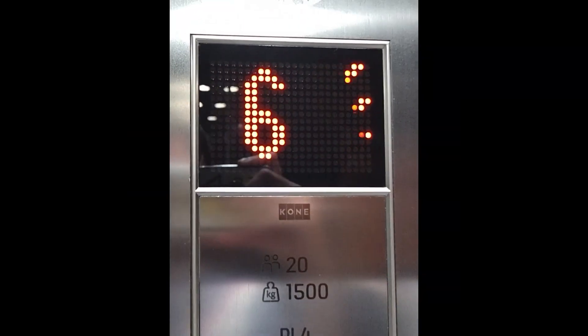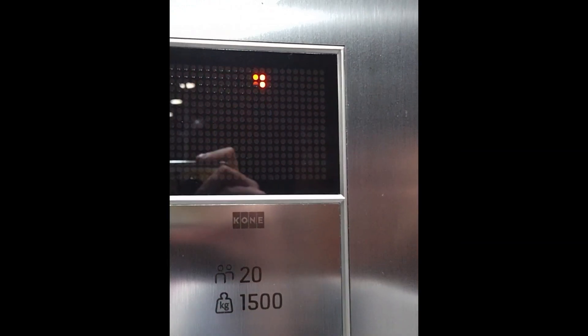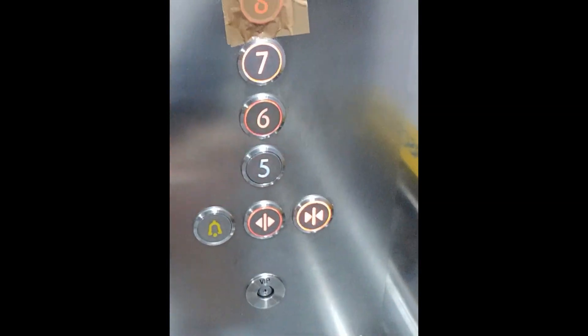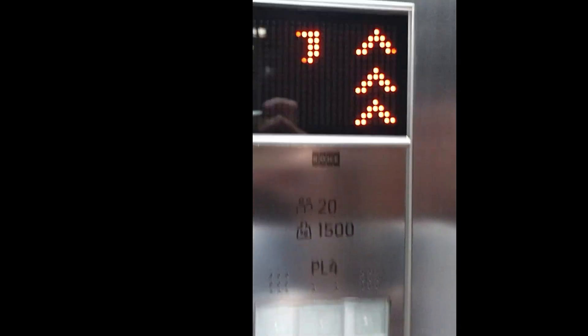This is the yellow lift on the Isle of Inishmore. There's another McGregor. It's been modernised by Kone to look like an eco-disc. Here at floor five, going back up to seven. Capacity is 20 persons, 1500 kilos. Modernised in 2017, built in 1991. Here at seven.